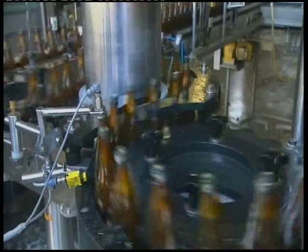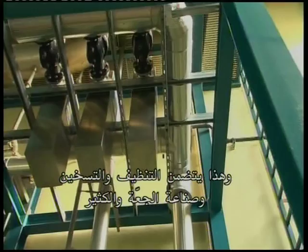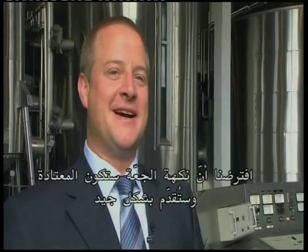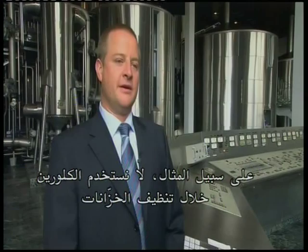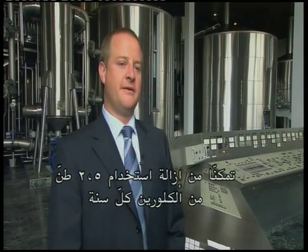We've used Grander technology in every water-based process — this includes cleaning, heating, beer production, the whole lot. We assumed that the beer would have the full round flavor and would go down well and have an improved taste. One of the positive side effects was that we could reduce the use of disinfectants for cleaning. For example, we no longer use chlorine during the cleaning of the tanks. We've managed to completely eliminate 2.5 tons of chlorine each year. As you can imagine, our accountants have also noticed and they just can't help smiling.